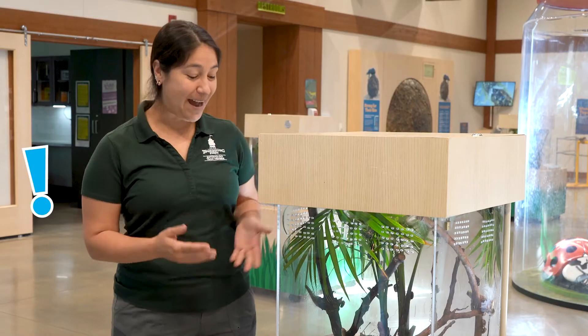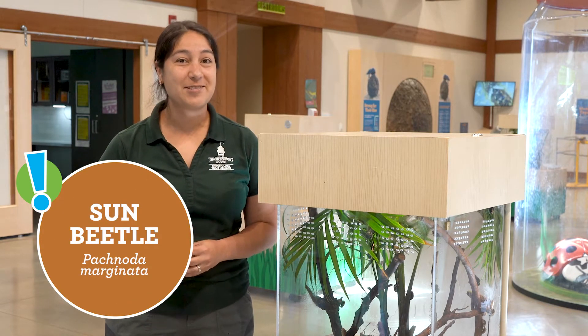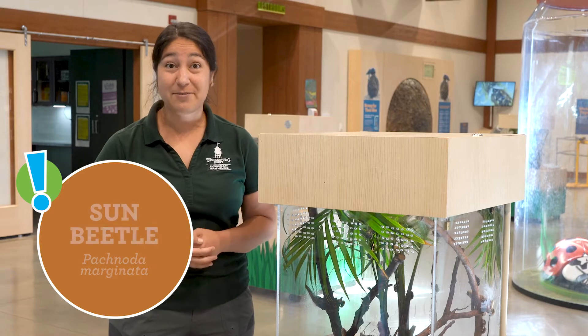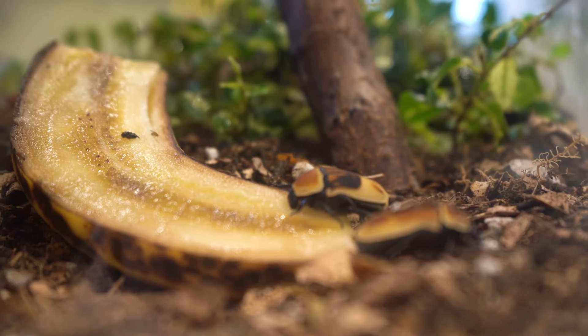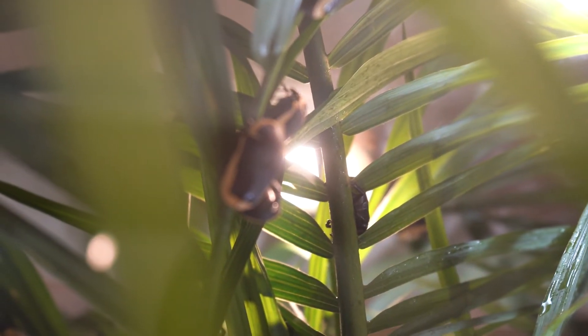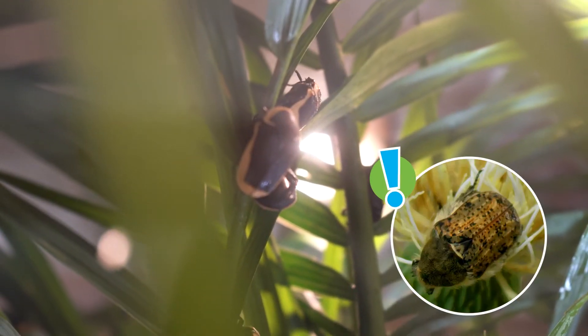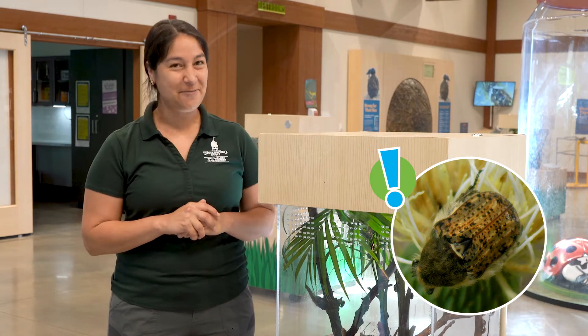We're standing in front of our Sun Beetle exhibit. These are native to Central and Western Africa and they live in forested type habitats. As you can see from their exhibit, they like to feed on rotting fruits and they'll also feed on nectar and pollen. Flower beetles are part of the subfamily Cetoniinae and they're also called flower chafers. We actually have some species here in Utah — look for something called the bumble flower beetle. They're very fuzzy and cute.